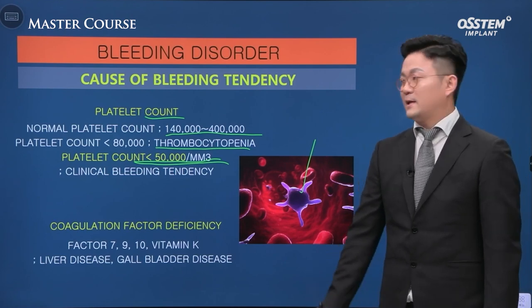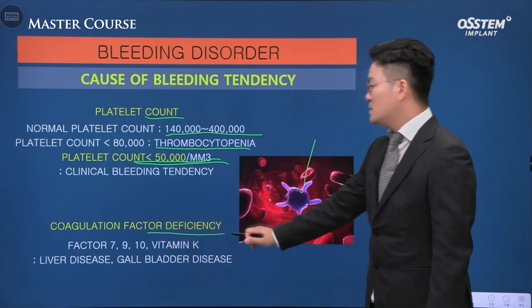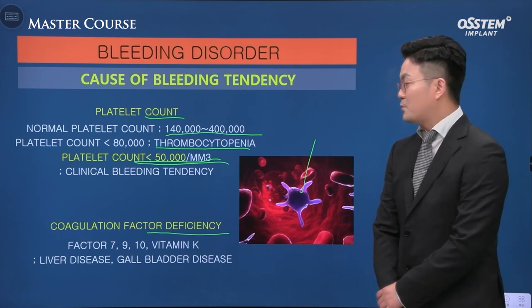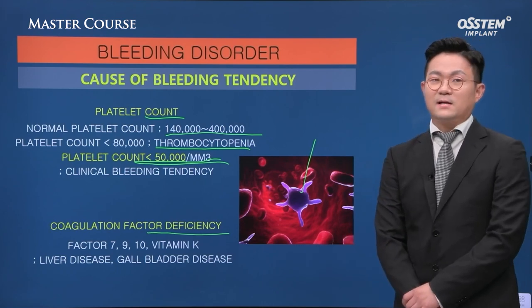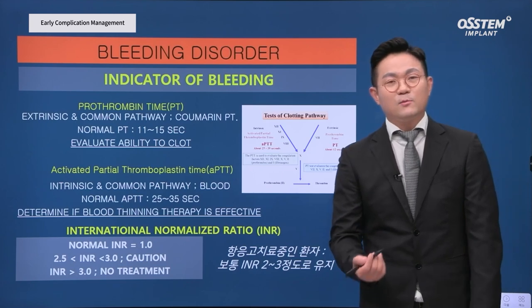Continuous bleeding may occur in such patients after surgery. Coagulation factor deficiency — factor VII, IX, X, or vitamin K deficiency — patients with liver disease or gallbladder disease have this kind of problem, as well as those with gallbladder removed. We cannot check everything one by one.